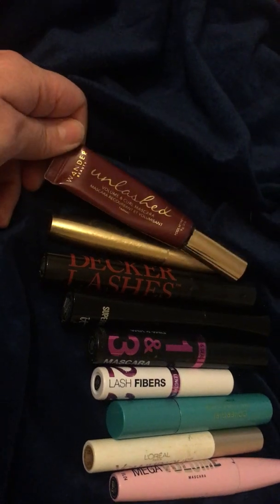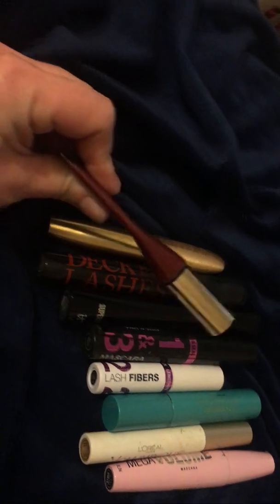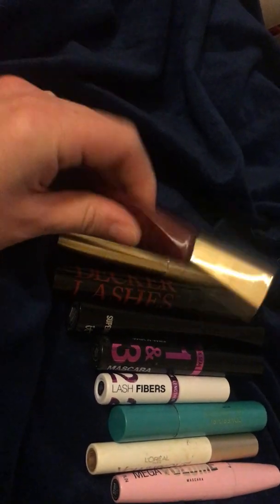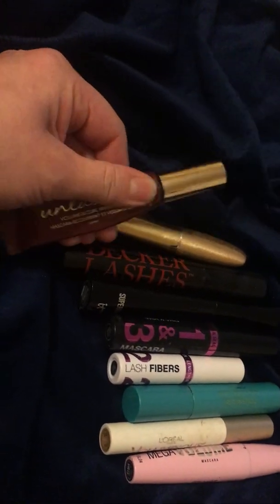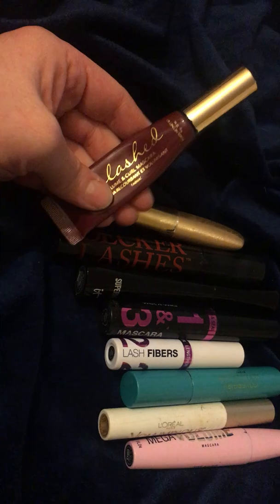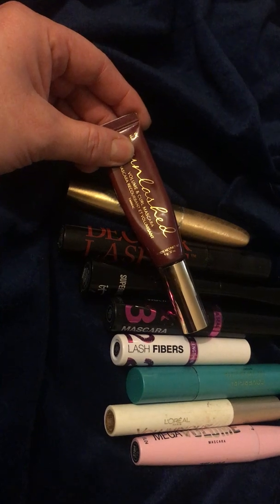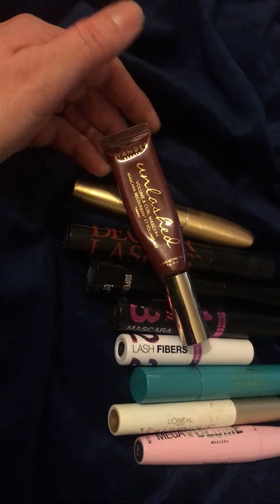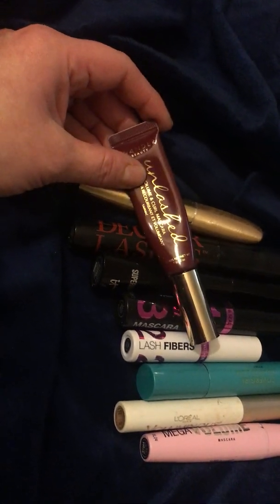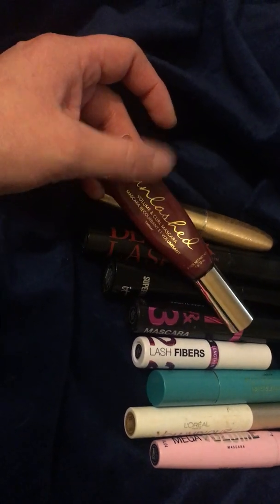I'm going to start with this one at the end. This is from Wander Beauty, called Unlashed. It's interesting because it's in a tube container, which I kind of like because I've been running low on product and I could mush the product into the wand. I got this in a BoxyCharm, but they sell it at Sephora for around $20. The wand is a natural bristle with a curved shape, which is supposed to help with curl. I like it — I think it's a decent mascara.